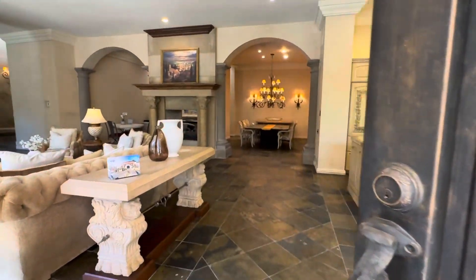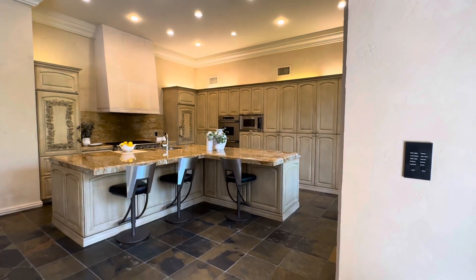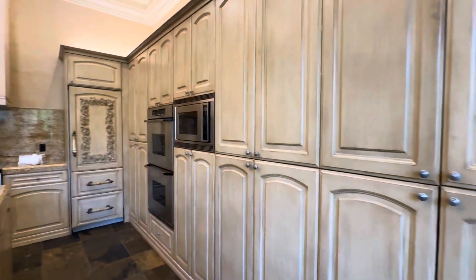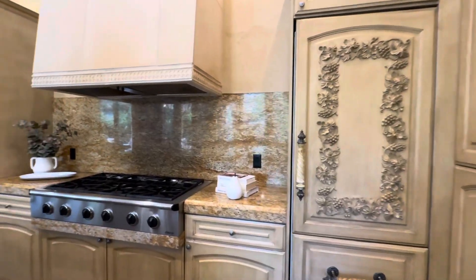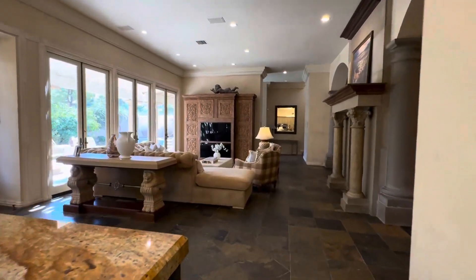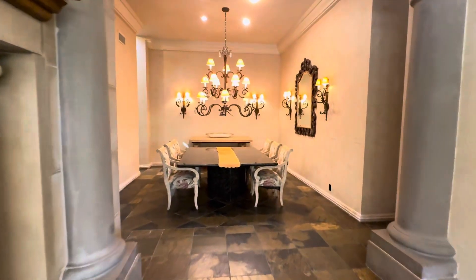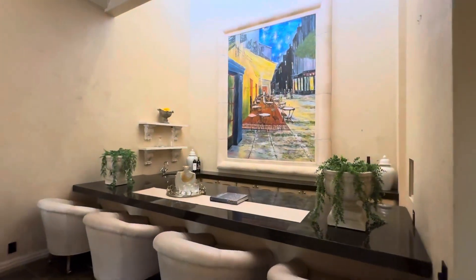Heading into the house, you do have 20-foot high ceilings. Very custom chef's kitchen — even the fridges are hidden. You have a heating drawer, two dishwashers, and two fridges. Very open. Here you've got a beautiful double-faced fireplace, formal dining, and then an extremely spacious sunken bar.